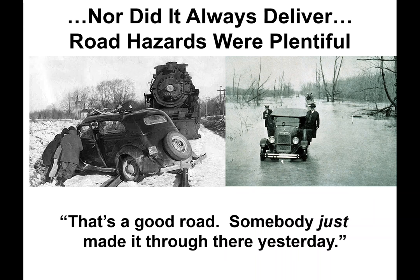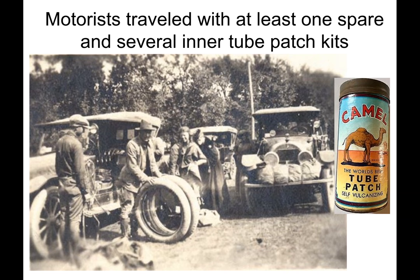Nor did it always deliver. Road hazards were plentiful. The definition of a good road, especially around a campfire, was: 'That's a good road — somebody just made it through there yesterday.' Motorists traveled with at least one spare and several inner tube patch kits, such as the camel kits. Note the camping equipment on the ground to access spare tires and wheels on the car, and the tent lashed to the bumper blocking half the radiator.